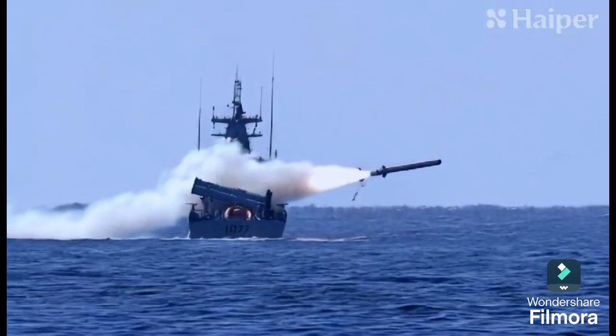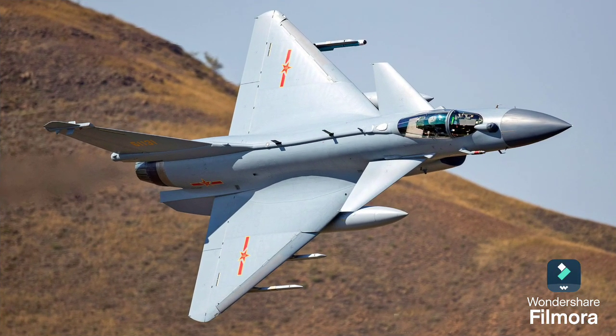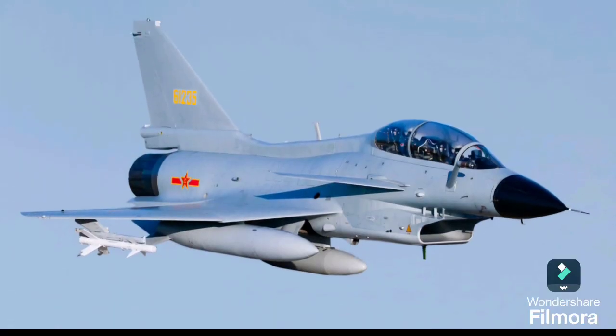Sharing similarities with China's J-10C fighter, the Block III also incorporates elements from the fifth-generation J-20 Mighty Dragon. This fusion of technology makes it a formidable player in modern air combat.